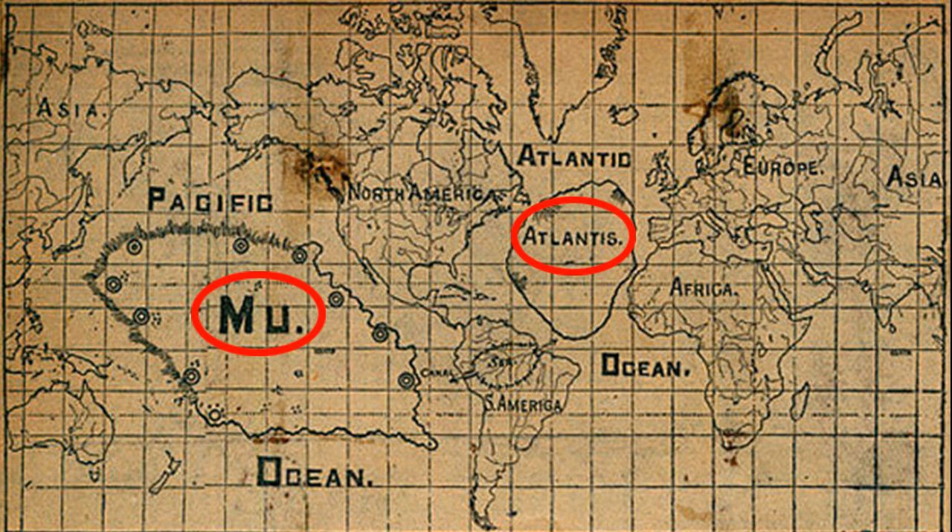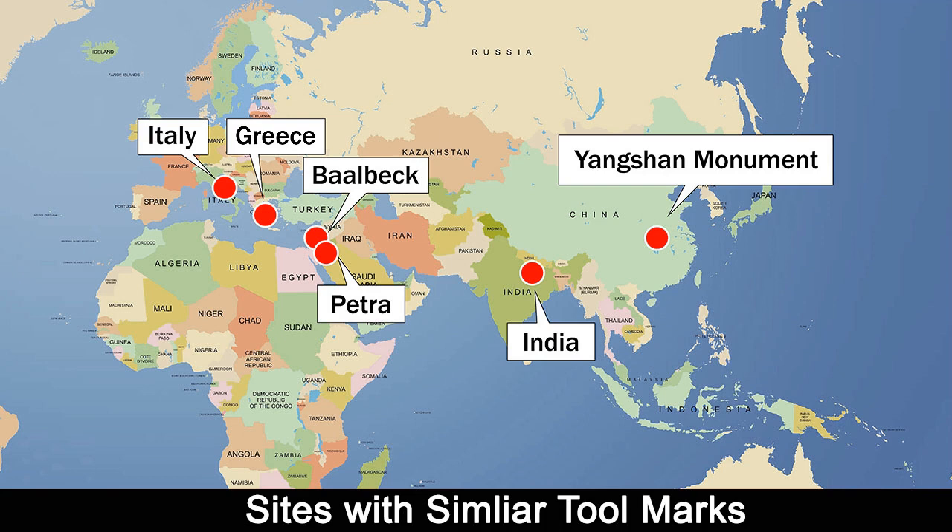So when was the last time there was technology on par with today? What was the advanced civilization before ours? Was it Atlantis? Or the legendary lost world of Mu? Or perhaps a different lost civilization exists in Asia yet to be named? The sites that share similar tool marks with Yangshan are located in different regions across Asia, the Middle East, and Europe. Were they all built by a prehistoric global civilization?